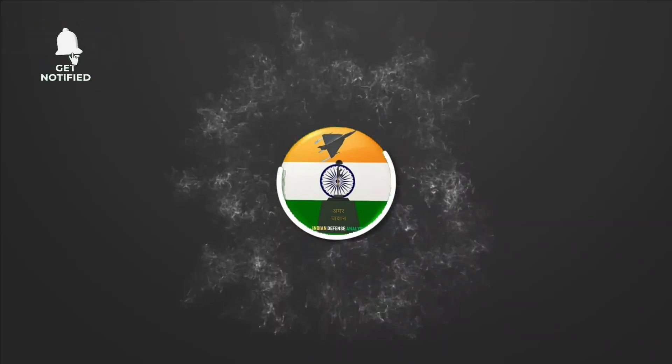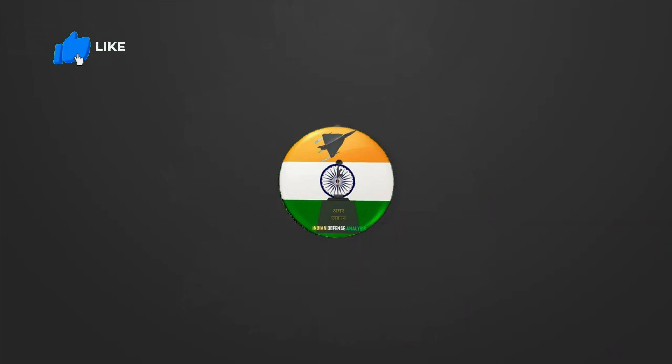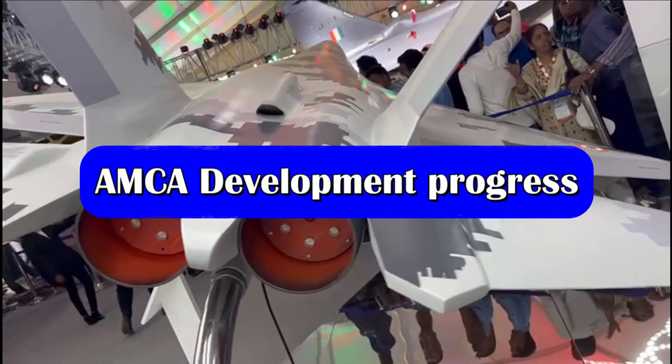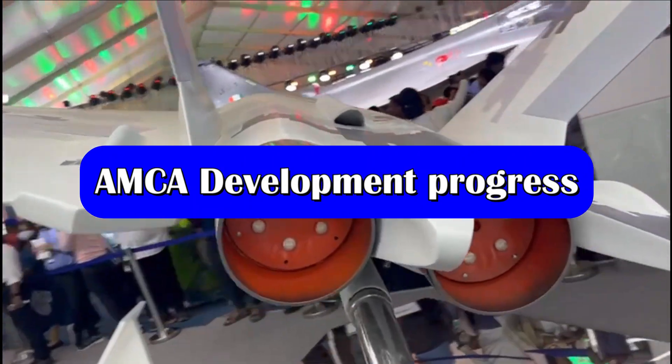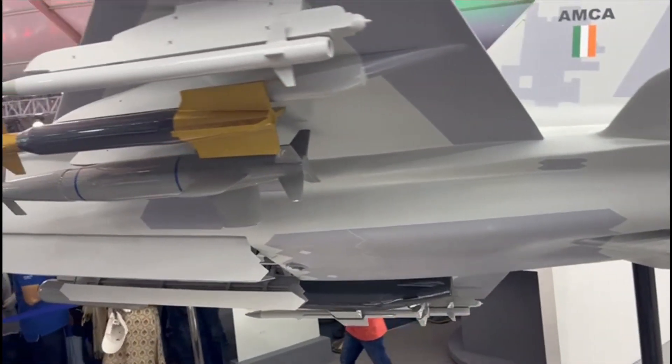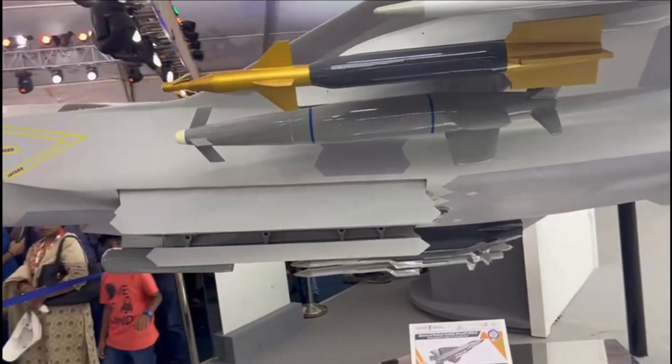Hello and welcome back to your channel Indian Defense Analysis, where we bring you all the latest developments happening in the defense sector. AMCA, or Advanced Medium Combat Aircraft, is going to be India's 5th generation fighter jet and the only twin-engine jet to be developed indigenously after the LCA Tejas.